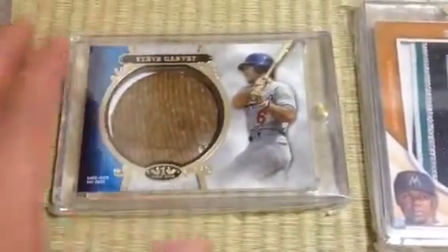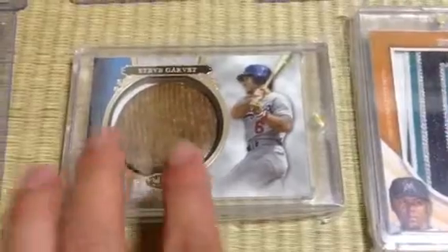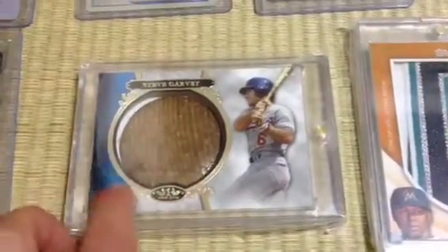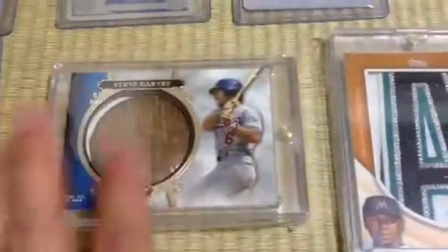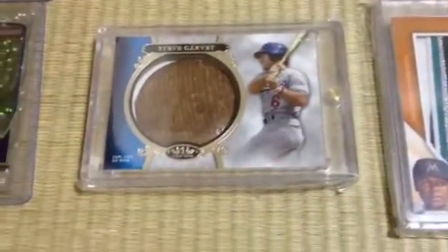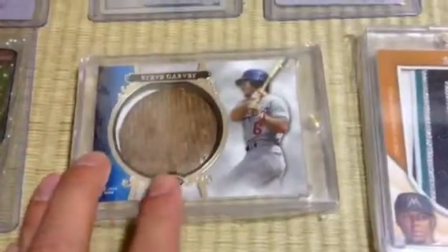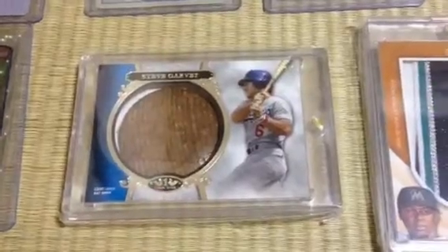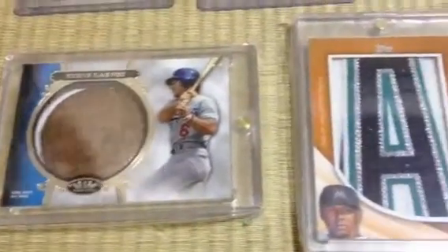Next one from Tier 1: Steve Garvey, the Bat Knob. I really like this one a lot because Steve Garvey isn't actually included in Tier 1 aside from this card here. You can't find any of his other cards — he doesn't have any memorabilia cards or autographed cards in the product, to my knowledge at least. So this is kind of the only one. This is the only Steve Garvey Tier 1 card that I've ever seen pop up anywhere. Pretty cool.